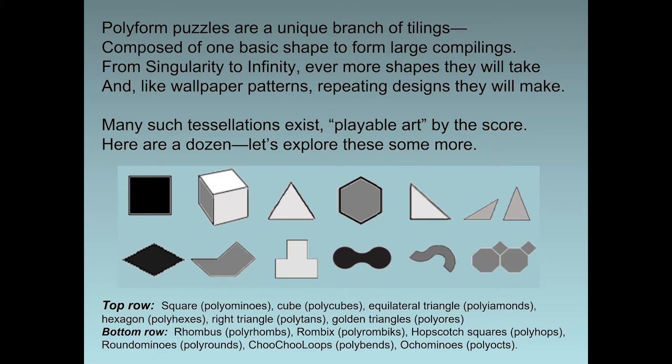The first group is polyominoes, explored and named and documented in 1953 by a young Solomon Golomb — a math student was he. Each size has its own name. The best known are the fives. Solving Solomon's pentominoes adds much pleasure to our lives. Here are the smallest, from one to five squares neatly built; each a new shape — assembling them will make you skilled. Here on the chart you can see them from size one, two, three, tetrominoes of five shapes of four squares each, and the twelve pentominoes — named after the letters they most nearly resemble.